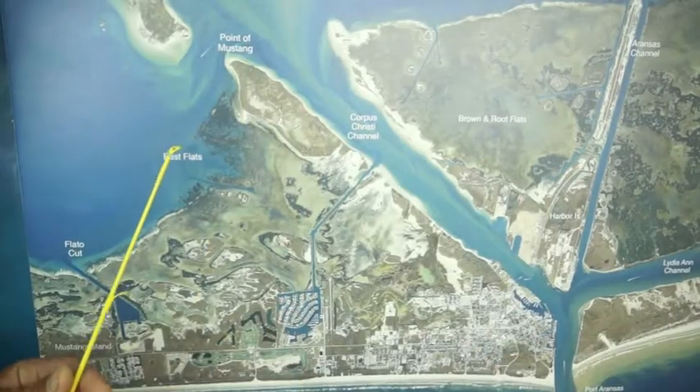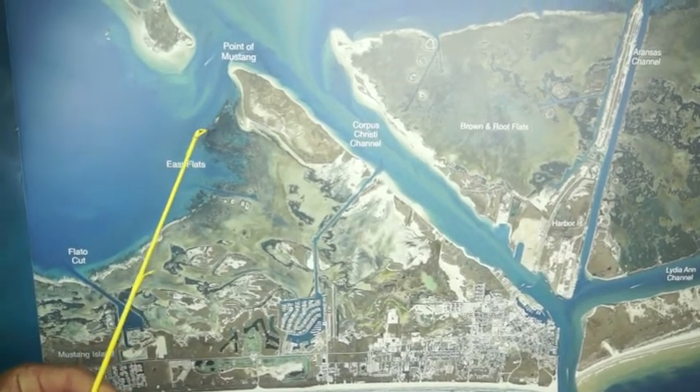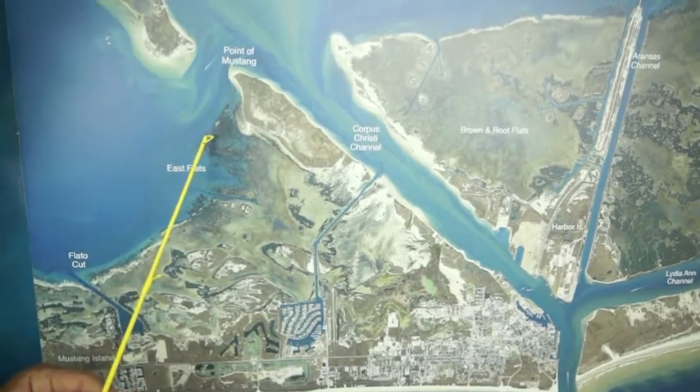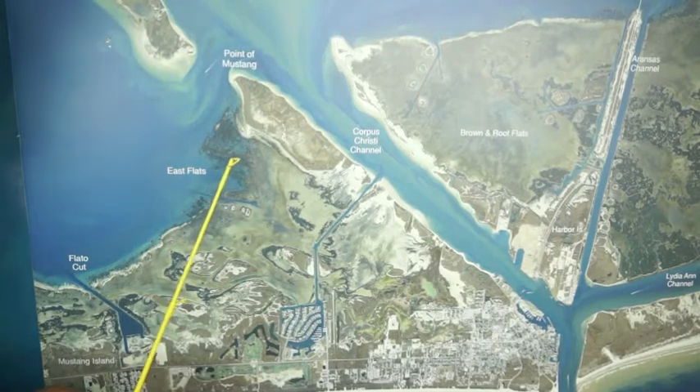Back here in East Flats, out here on topwaters early morning on the very edge of this, there's been some decent trout. A few reds up on top of the shoals, but if you'll wade fish out through here with artificials, been doing pretty good on some trout and reds both mixed through there.